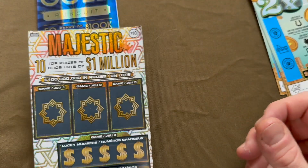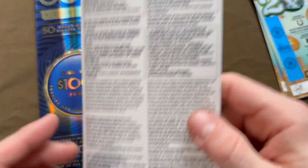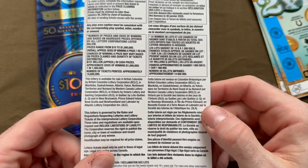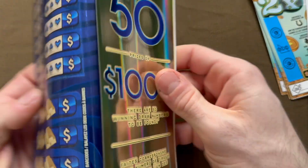We also have a $10 Majestic Million with 10 top prizes of $1,000,000. These are nationwide, with odds of 1 in 3.59.